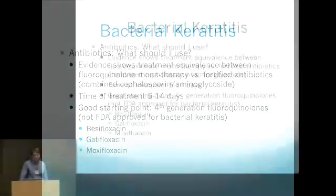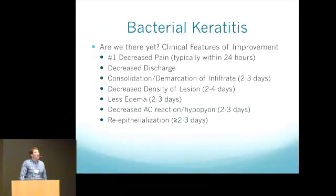How do we know if things are getting better? Typically when you see a patient back the next day, nothing will look different and they may even look a touch worse. But I always check whether the pain is decreasing — if they're getting effective treatment, pain is usually significantly better, from a scale of 9 or 10 down to 1, 2, or 3 the next day. That always gives me confidence we found the right treatment. Decreased discharge is another sign, and with respect to the actual infiltrate, it will take two to three days to see any improvement, with the edge starting to demarcate and consolidate.